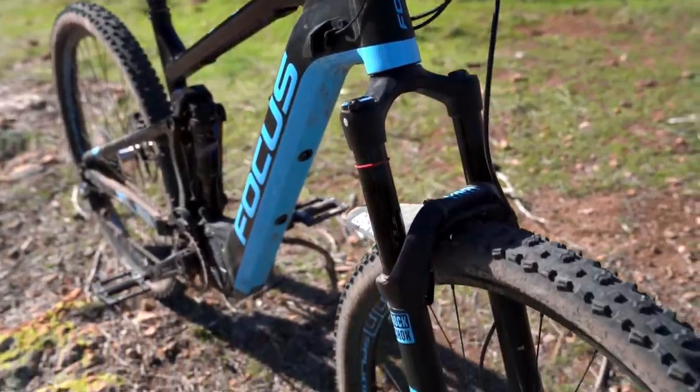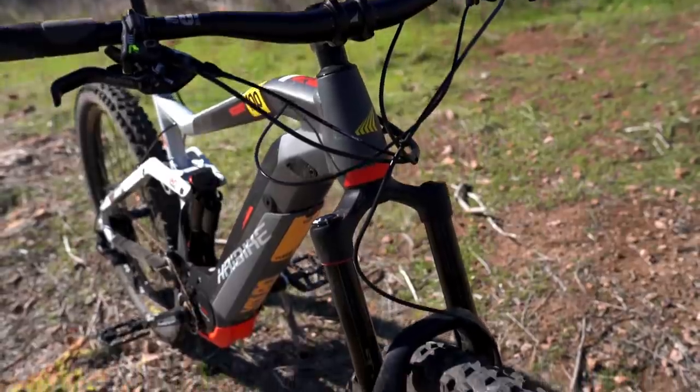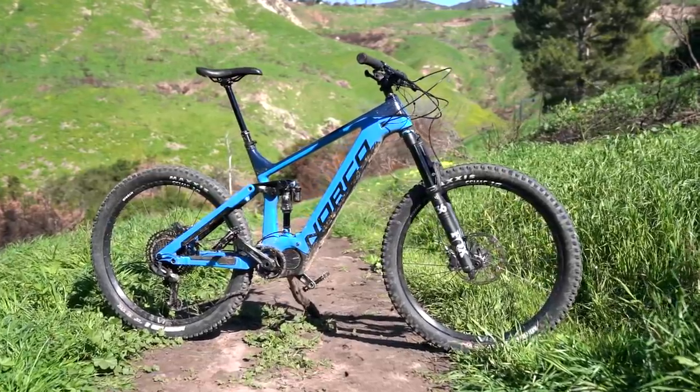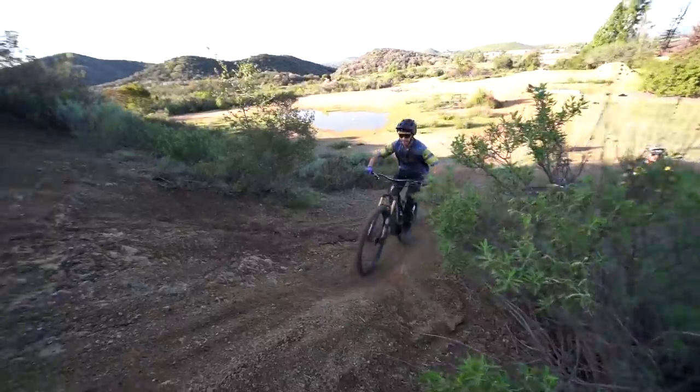We took out the Trek Powerfly, Focus Jam 2, Pivot Shuttle, the Scott Genius E-Ride, High Bike Enduro X-Duro, the Felt Redemption, Commencal Meta Power 2.9, the Norco Sight VLT, the Giant Trance SXE, and the Specialized Levo.